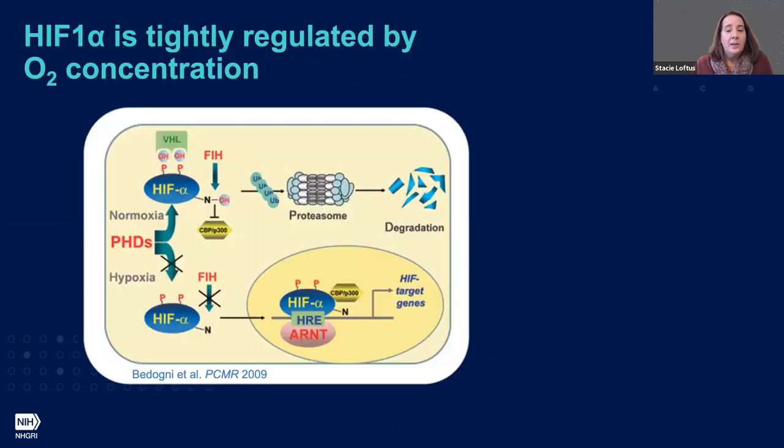We wanted to understand hypoxia and HIF-1 alpha — hypoxia-inducible factor one alpha — which is a key regulatory factor in a cell's response to hypoxia. It's actually the protein stability of HIF-1 alpha that's tightly regulated in response to oxygen concentrations, and this allows the cell to rapidly change in response to its environment.